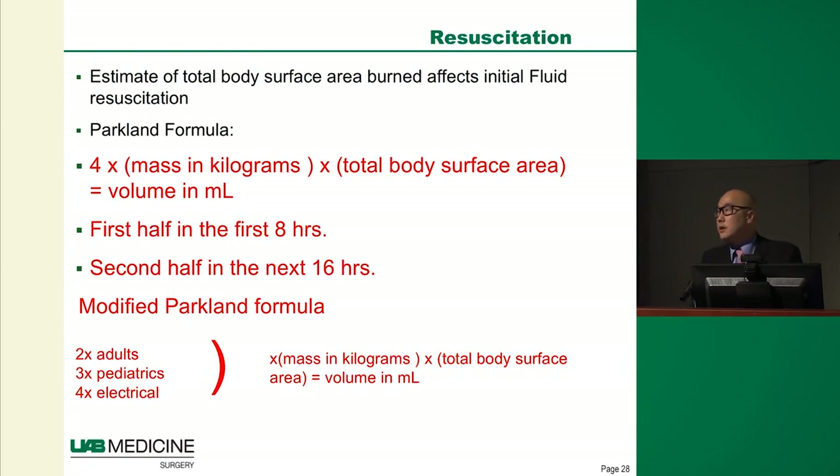Why is accurate burn size calculation so important? It relates to how we treat patients initially. For the residents — this formula has been on every in-service exam for the last 20 years. It's called the Parkland formula. With it, we estimate burn size and calculate how much fluid the patient gets in the initial period over the first 24 hours. This has since been modified to the modified Parkland formula, and the American Burn Association has reduced the quantity of fluid given because patients were getting too much in the field.